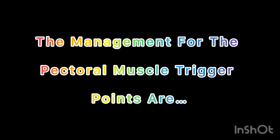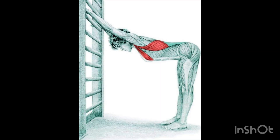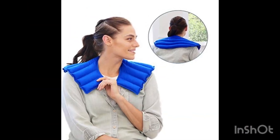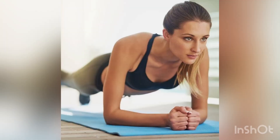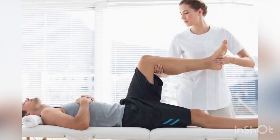Management of trigger points in the pectoral muscles includes stretching exercises — gentle stretching of the pectoral muscles may help alleviate tension — trigger release techniques, heat therapy to help relax the muscles and reduce pain, and strengthening exercises for the upper back and core muscles. Please consult your physical therapist for more details.